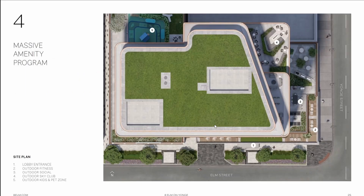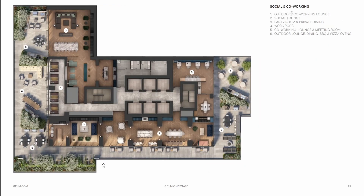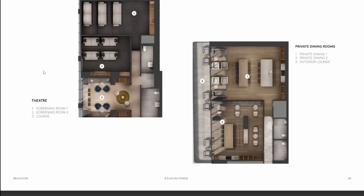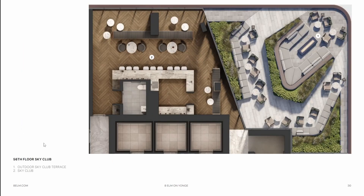Reason number four: massive amenity program. Here's the site plan and the lobby entrance from Elm Street and Yonge Street. Next, we have the fitness area and the lobby, the social and co-working space. Feel free to pause the video to check out the details. Here we have the theater area, private dining rooms, the games room, and the kids and pet zone area. And finally, we have the 56th floor sky club, where you can find the outdoor sky club terrace.